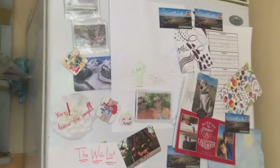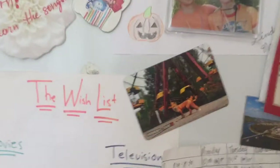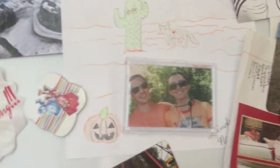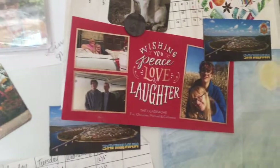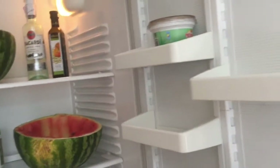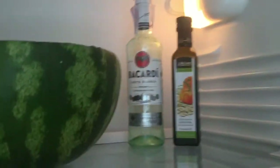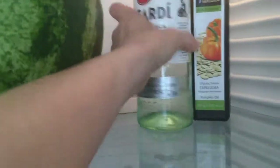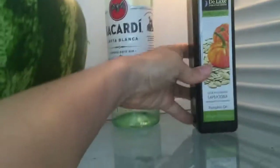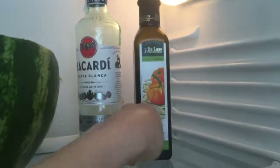Our fridge, where we have our Chernobyl magnet and a magnet our friends made of us for Matthew's birthday, and some Christmas cards. Inside our fridge is some Bacardi that we got like a year ago and no one ever drinks it. Pumpkin seed oil — we just get this at the local store. And watermelon that we've almost finished.